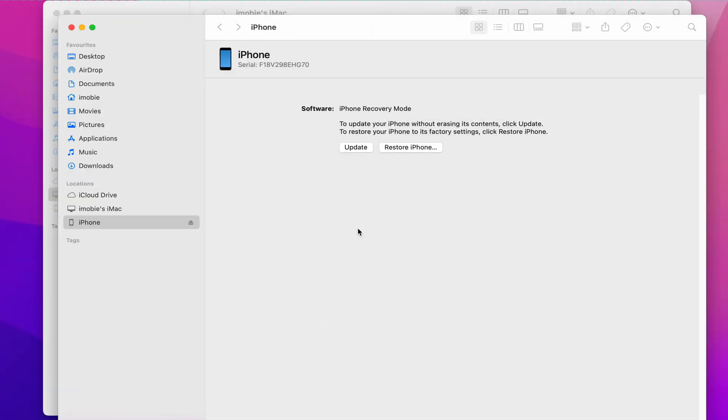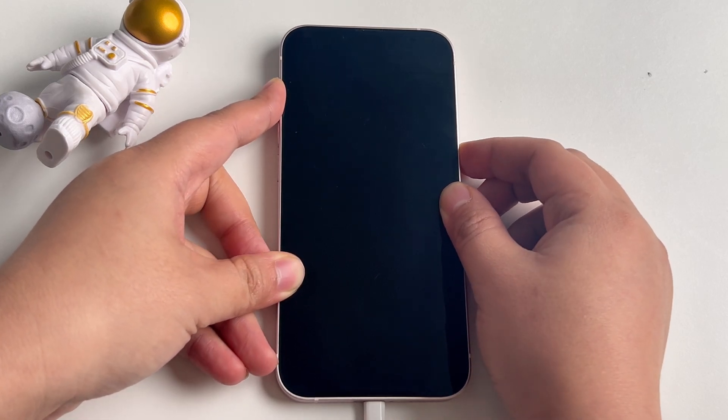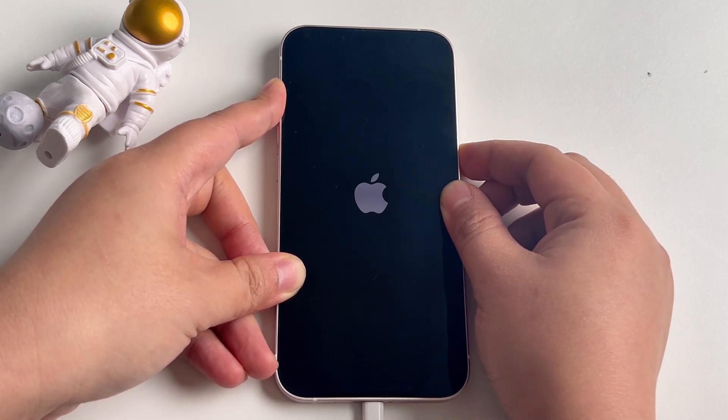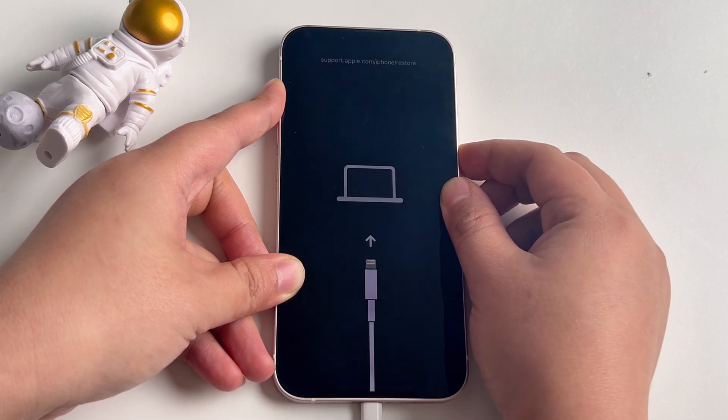Here we still take the iPhone 13 as an example. Quickly press and release the Volume Up and the Volume Down button. Then hold the Power button even when you see the Apple logo. Release the Power button until the screen shows 'Connect to Computer'.